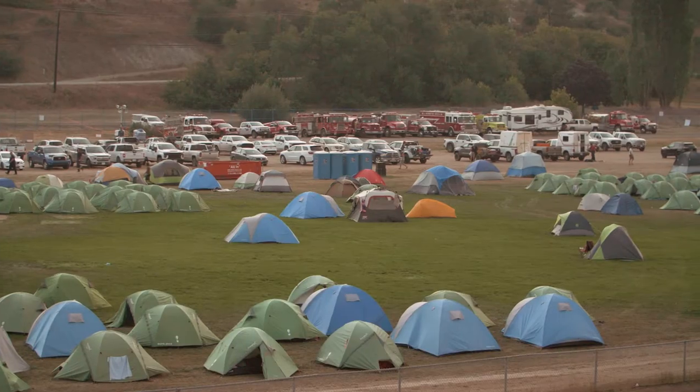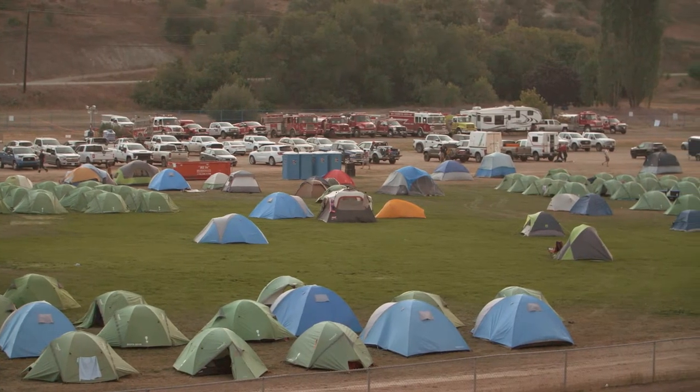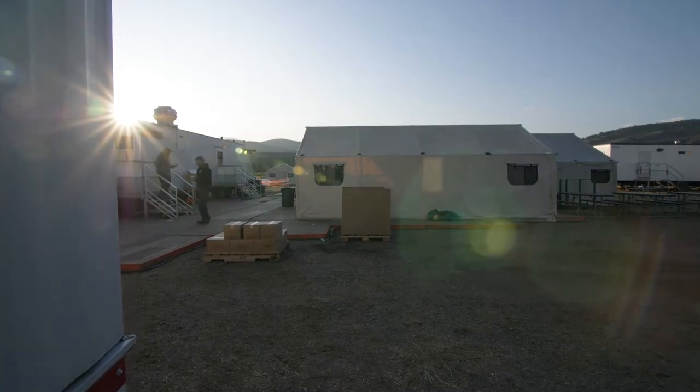To set up a camp, it takes a really big team. We have camp managers, branch directors, and logistics chiefs that guide in where the camp goes, along with a camp setup crew.